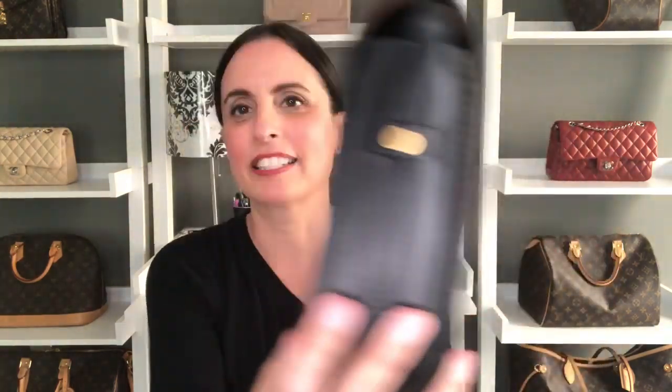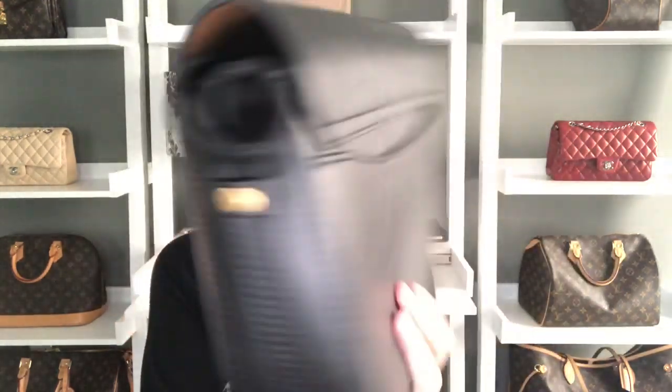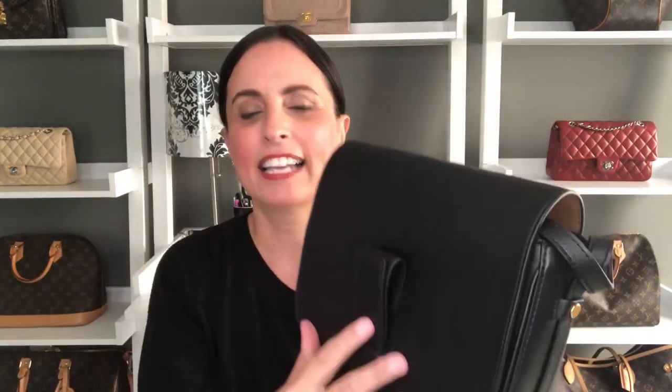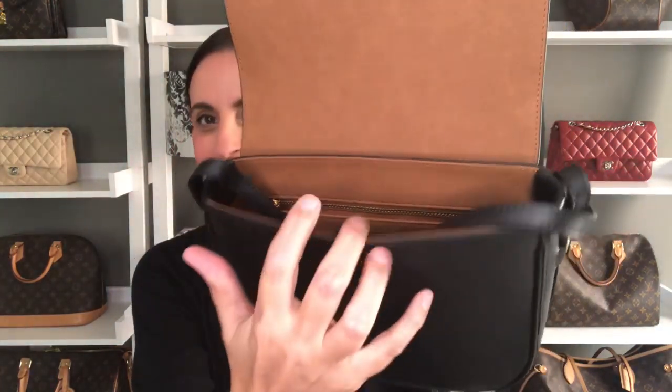Next up I've got a crossbody bag from Banana Republic — this one is from their Italian leather line and is absolutely gorgeous. It's got a little flap on the back and it just pops open with a beautiful brown interior with a nice zipper. I do have the strap inside the bag, but the strap is a great, perfect length for crossbody, and I absolutely love this bag.